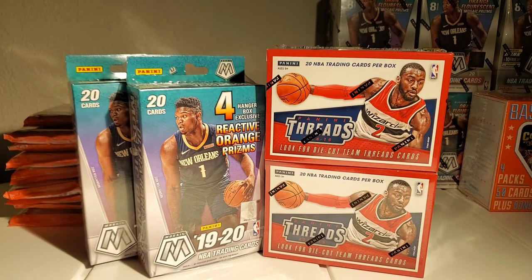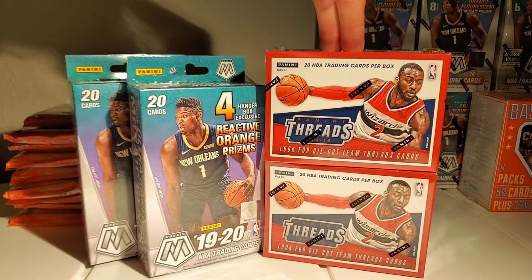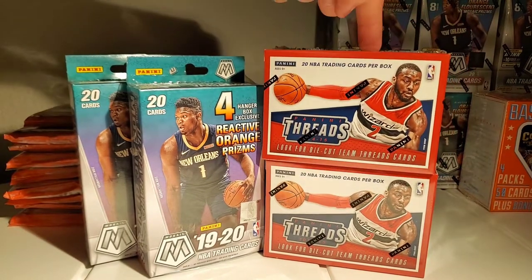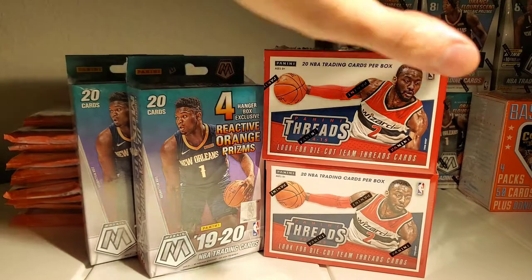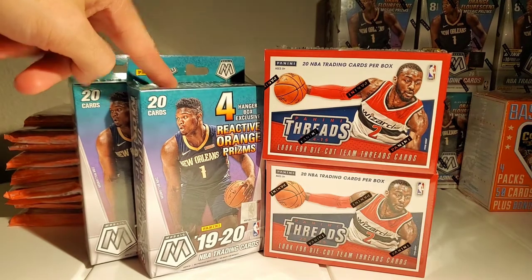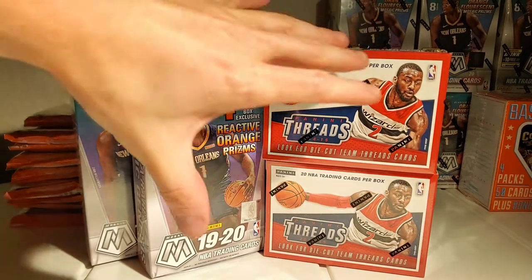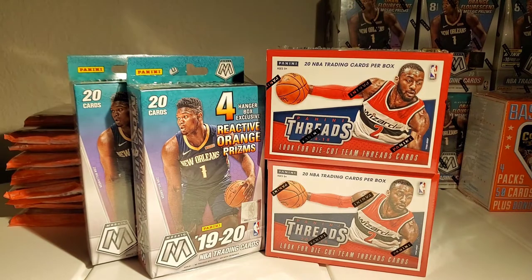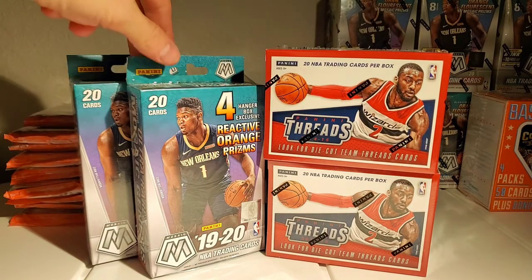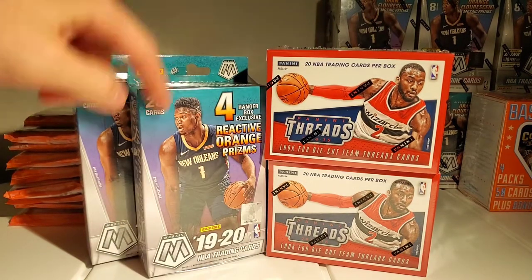Salute to hoops guys, welcome back — another day another break. You guys saw the thumbnail so you already know. We're breaking today: we got some 2014-15 NBA Threads blasters that I found at Target somehow, someway, and then we got my last mosaic hangers, so I thought it'd be cool to just do two and two today.